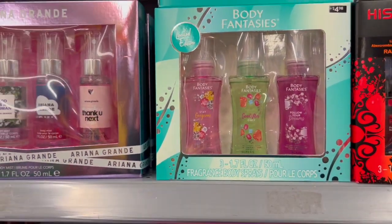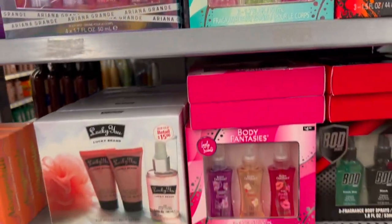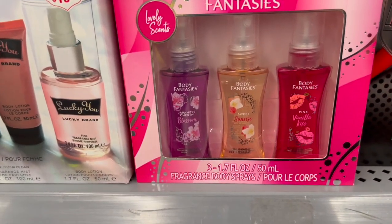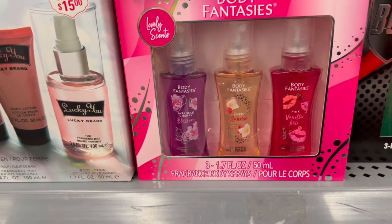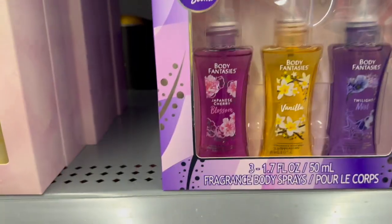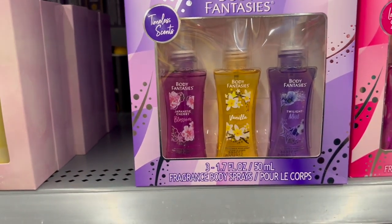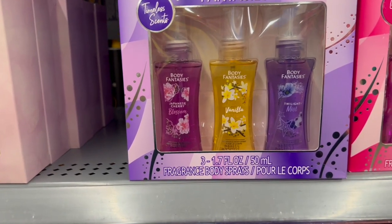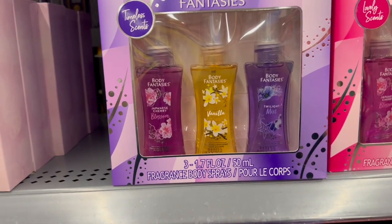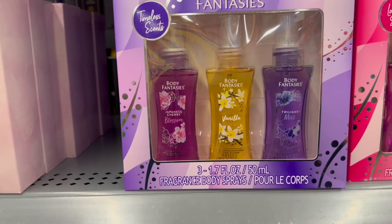Same with the Body Fantasies — we have a variety to choose from. The green one includes Stay Gorgeous, Good Vibes Only, and Follow Your Dreams. The pink one features Japanese Cherry Blossom, Sweet Sunrise, and Pink Vanilla Wish. The purple one has timeless scents: Japanese Cherry Blossoms, Vanilla, and Twilight Mist. This is a really great gift if you want something light or to give to little girls or teens who want to experiment with fragrance.